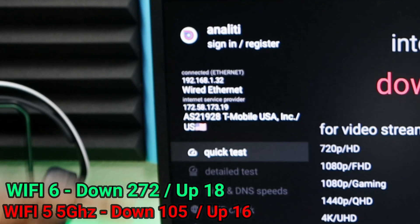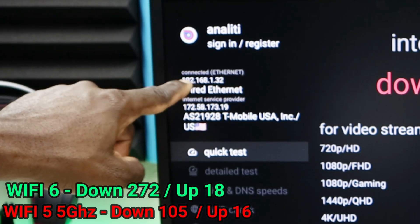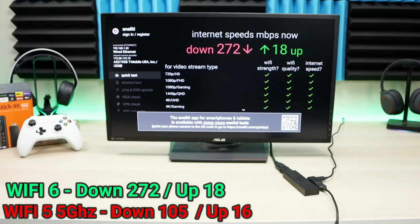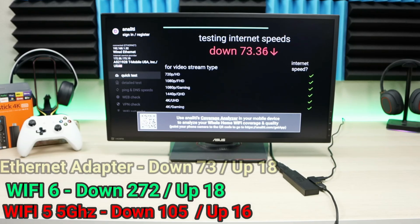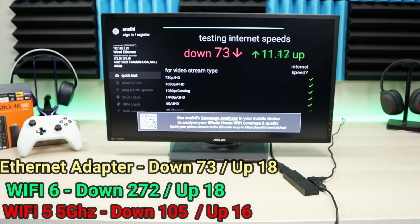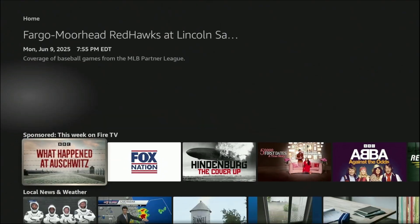For the wired connection setup, you'll need an OTG adapter, an Ethernet-to-USB adapter, and an Ethernet cable running to your router. Once everything is plugged in, you should see a link light on your device. Do a speed test and you should get around 100 megabits per second. For a lot of people, this is the sure fix.